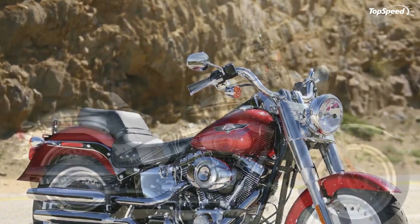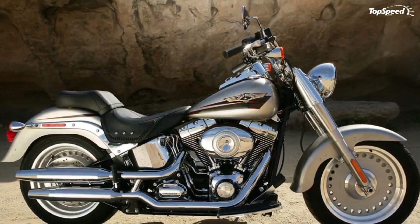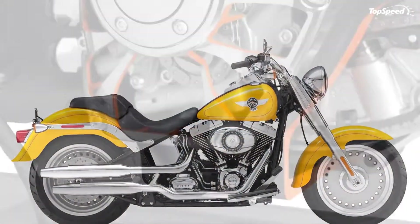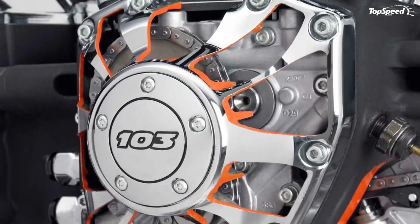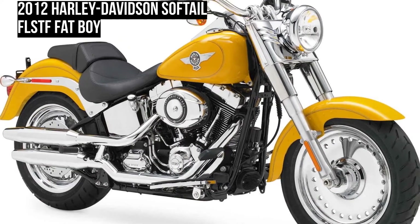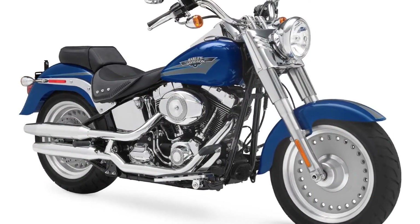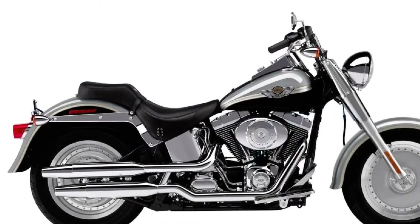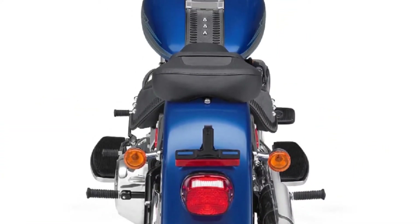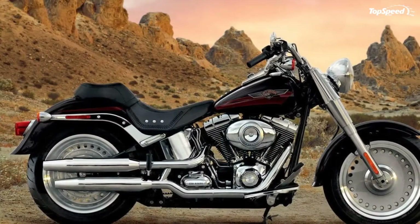The legendary Fat Boy motorcycle defined the fat custom category and imitators everywhere tried to copy its magic. But this original continues to turn heads wherever it rolls, with fat tires, fat bars, a fat fender, and a big, powerful, black powder-coated, counter-balanced twin-cam 103B engine.